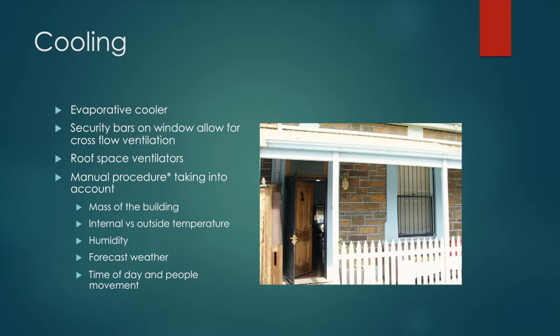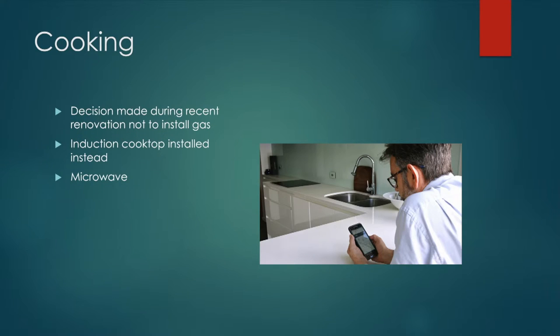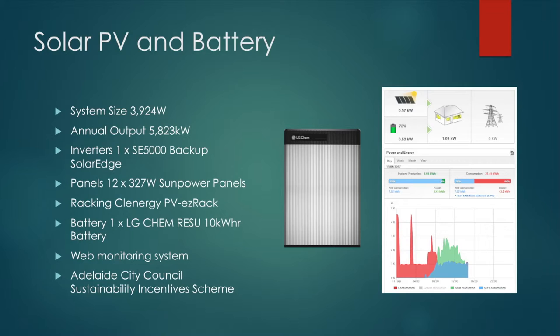Hopefully one day we'll be able to automate some of that. For cooking, when we did the extension, we actually took out the gas. We went with induction instead, and we've got a microwave and a normal electric oven as well. That's the solar PV and battery — obviously this is what we've utilized the Adelaide City Council scheme for. We're using an LG battery. Wouldn't have happened without them.